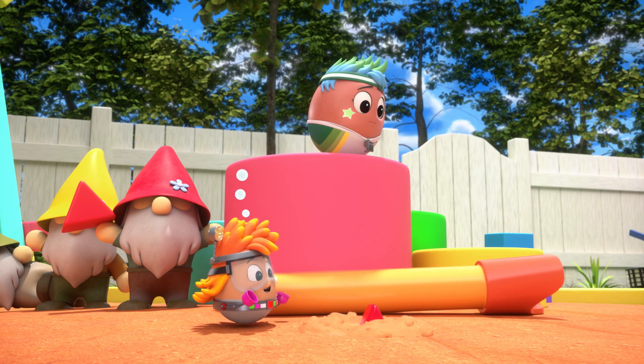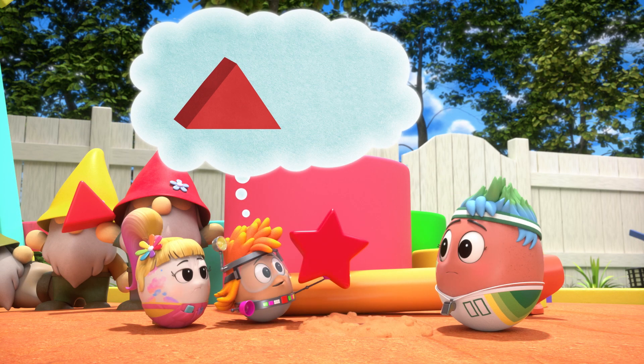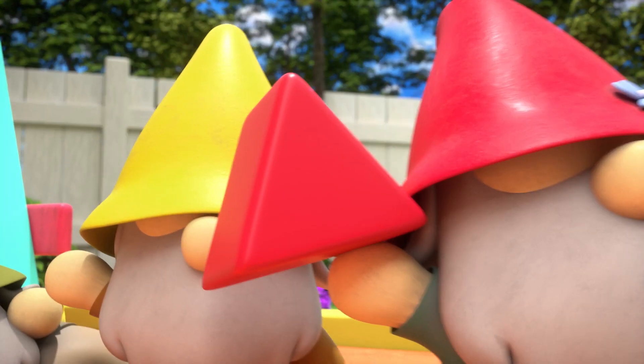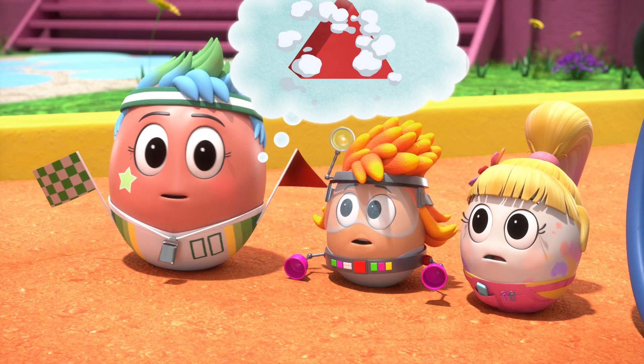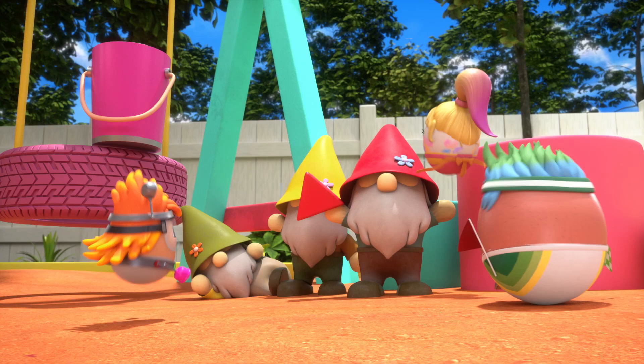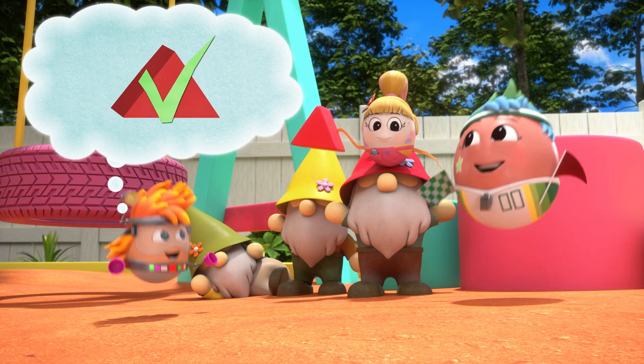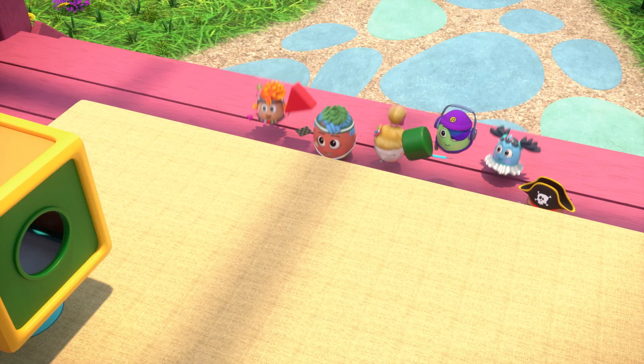Hmm. Look, a Red Triangle? Nope. Red Star. Wait a minute. Is that... Red Triangle? Red Triangle! Yay! Ha! Red Triangle acquired!